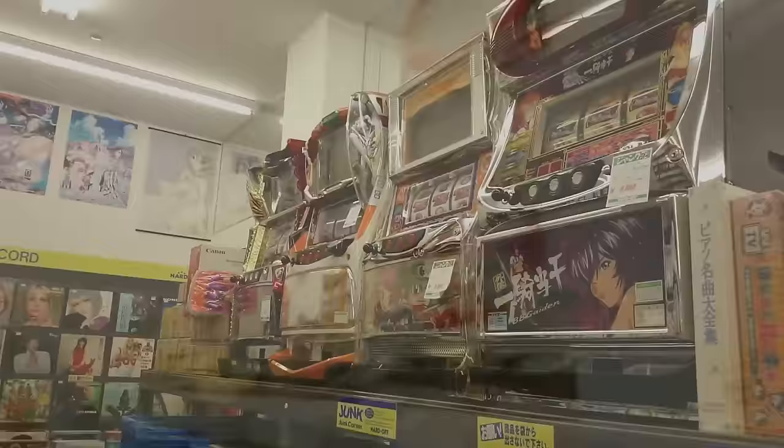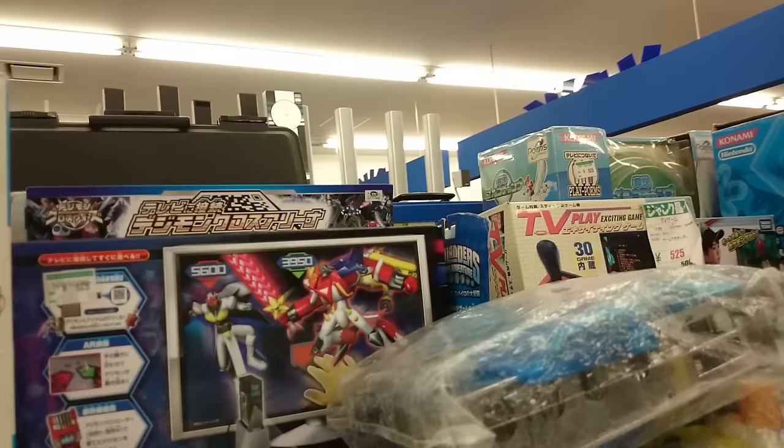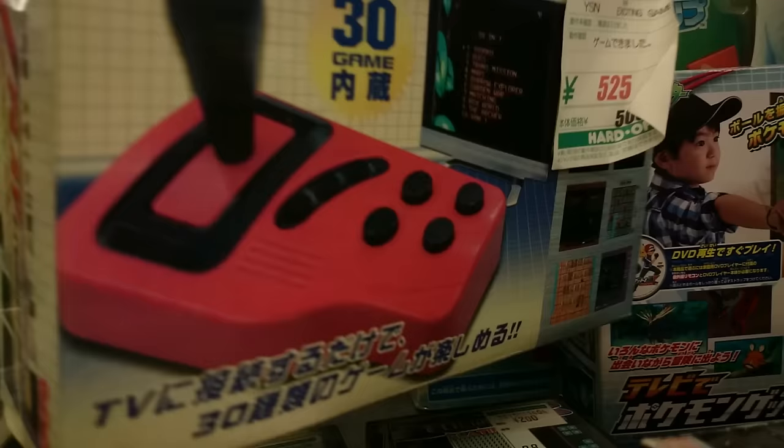Up on top we've got some slot machines that have been there forever — nobody wants them. Some boxed stuff, PC CD-ROM things, and what looks like a girly speaker. There's a TV Play device here for 525 yen — let's see what's on it. Doesn't really tell you much. I thought it might be a Famicom clone, but it looks to be original crap.